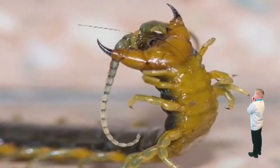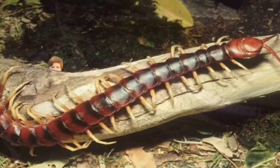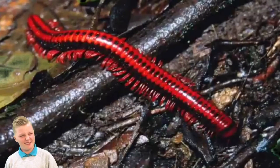Centipedes are carnivores too. They have two fangs which release poison, and they use them to stop their dinner from getting away. Each tiny section or segment of a centipede's body has two legs, so it has lots and lots of legs along the length of its body. Millipedes also have lots of legs — four on each body segment. They can move really fast, but they don't need to hunt because millipedes only eat plants and leaves. They are herbivores.